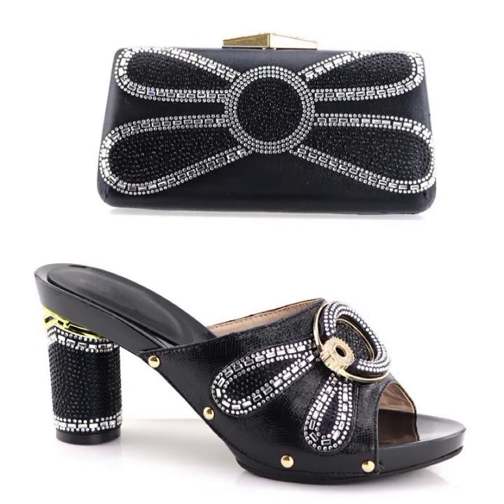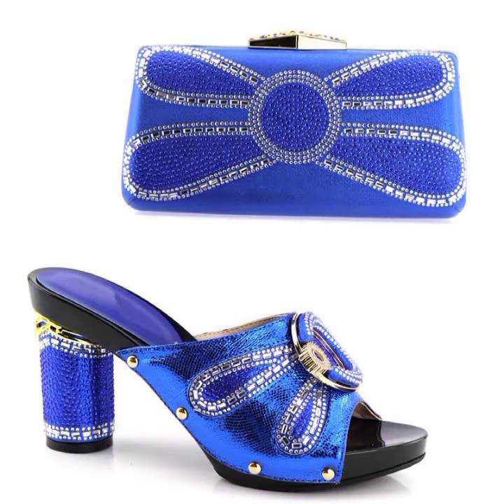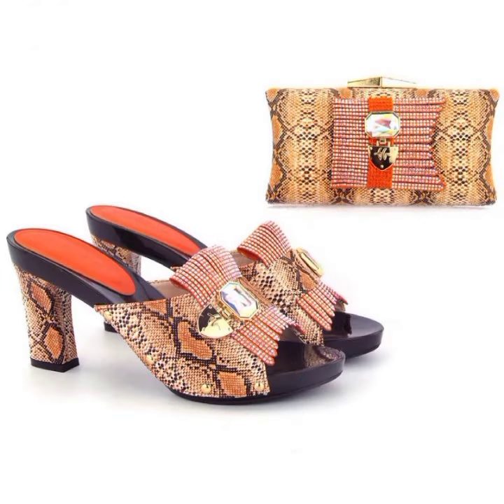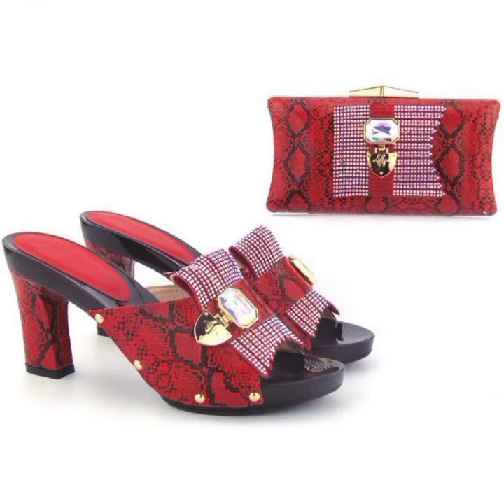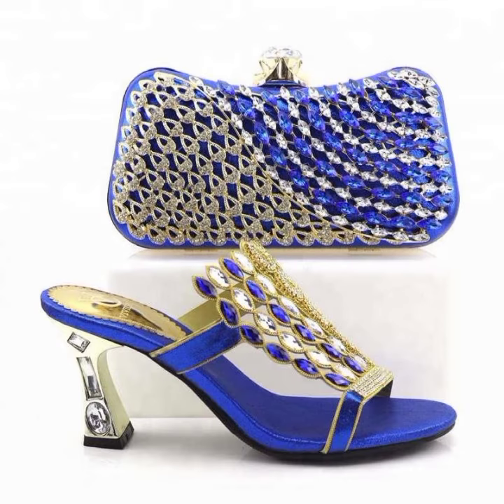Different beautiful colors are available — black, yellow, golden, and blue — as you are watching, along with matching purse and dresses. You can choose the heel length according to your personality.